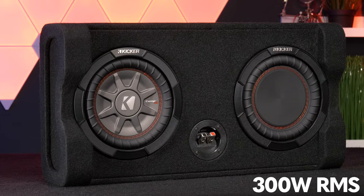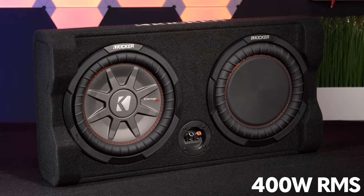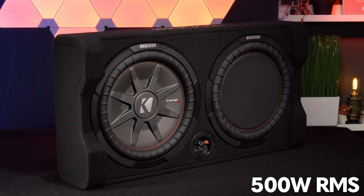For power, the 8-inch is rated at 300 watts RMS. The 10-inch is rated at 400 watts RMS and the 12-inch is rated at 500 watts RMS.